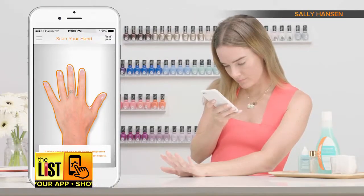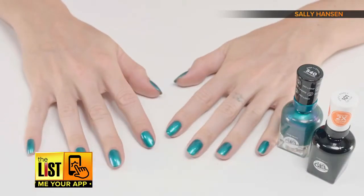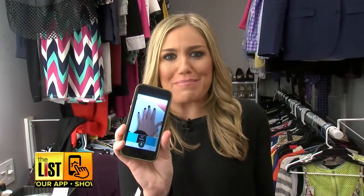Scan your hand, scroll through the colors, and when you tap on one you like, it pops up on your nails. The app will recommend five of the best shades for your skin tone. My perfect shade was Blackout, which kind of explains why I'm never happy with my nails.